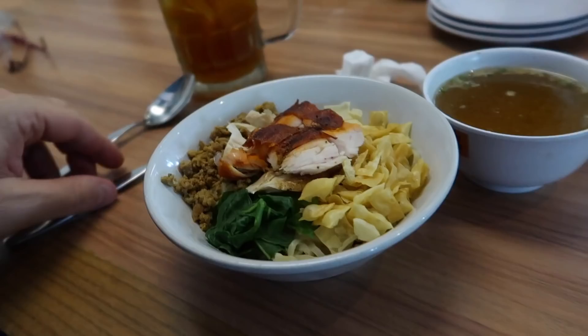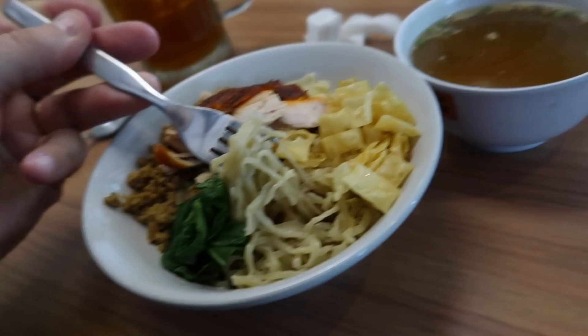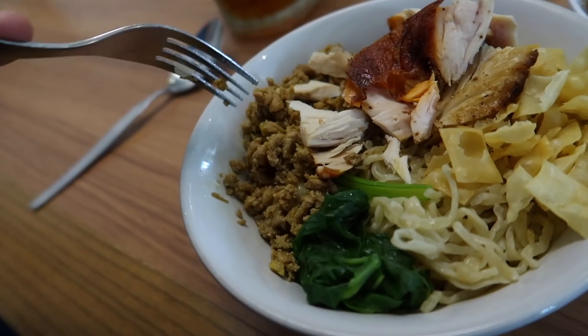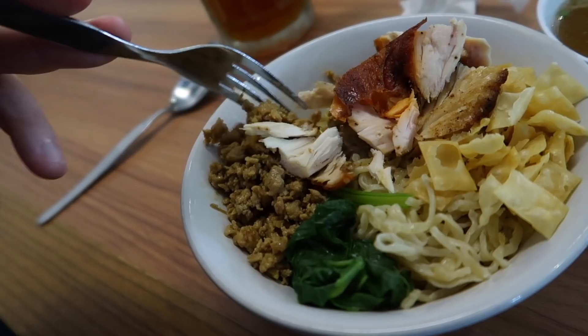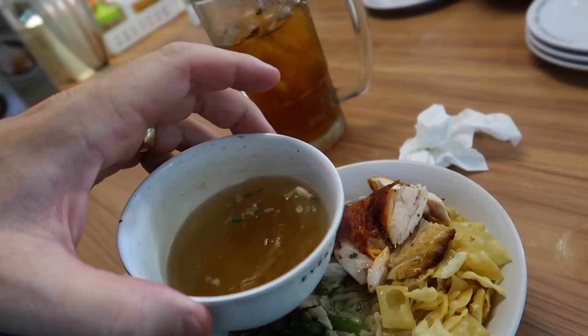We've got some little crispy bread things on top here, noodles underneath that, with some green vegetables and chicken. I'm not sure what this is right here — maybe ground up chicken? Tell me what this is, guys. Maybe it's ground up chicken beaks — who knows? Something delicious I'm sure. And then we've got this broth — I like to dump the broth in with the noodles. Alright, giving it a try. It's really good, good flavor, a little salty and oily — definitely has some oil in it. Chicken's really good, like roasted chicken. Those little crispy things are good too. This is good noodles.